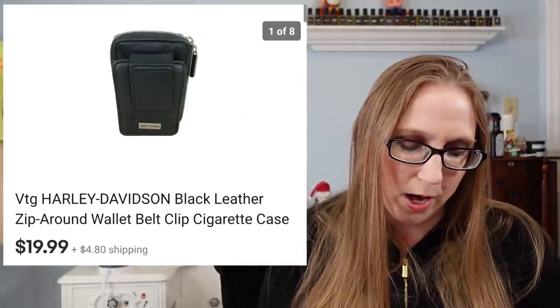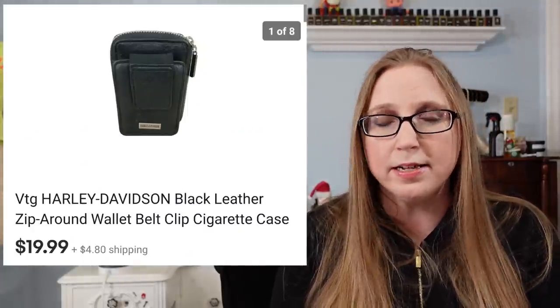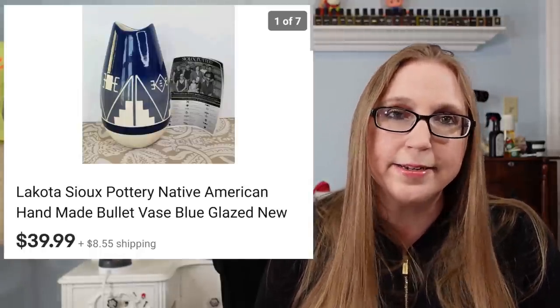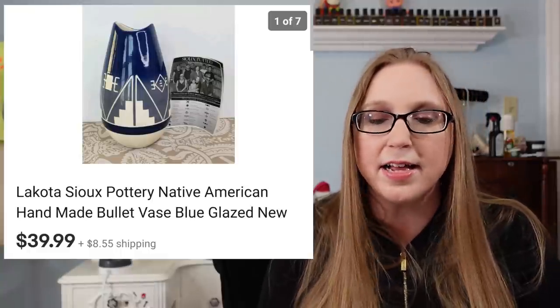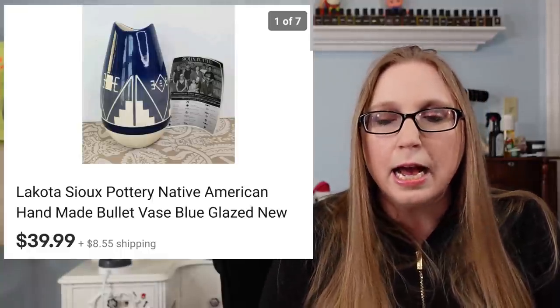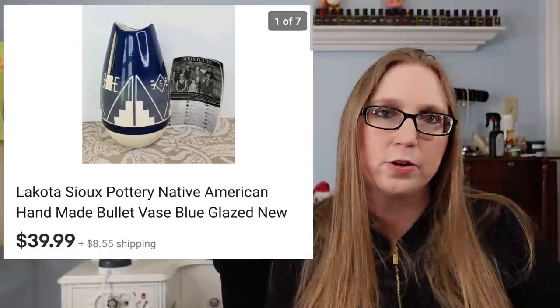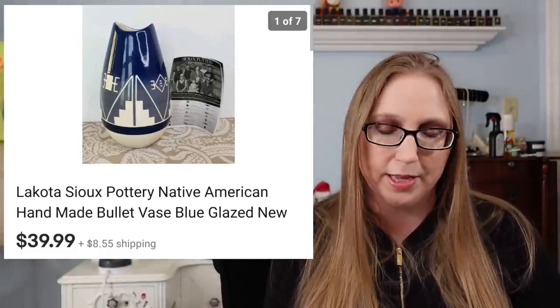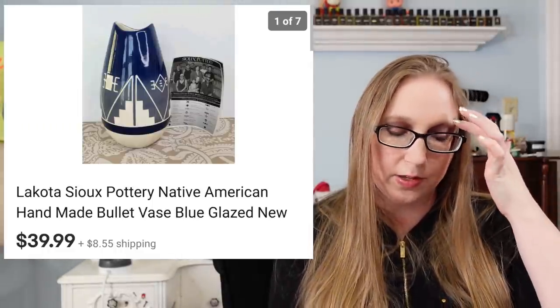Also from a fill-a-bag rummage sale was a Harley Davidson black leather wallet that sold for $19.99. I also sold a Lakota pottery vase for $39.99 — got that at Goodwill for probably $3.99 or $4.99. It was very nice and came with its original paperwork inside.